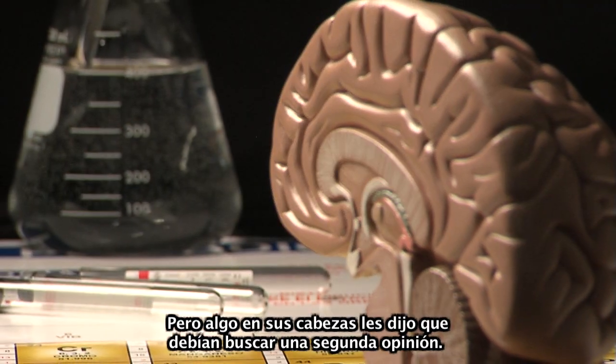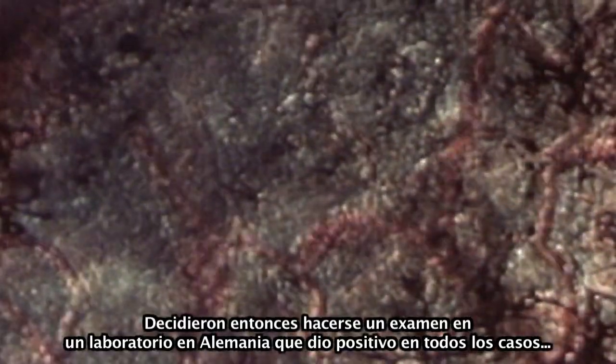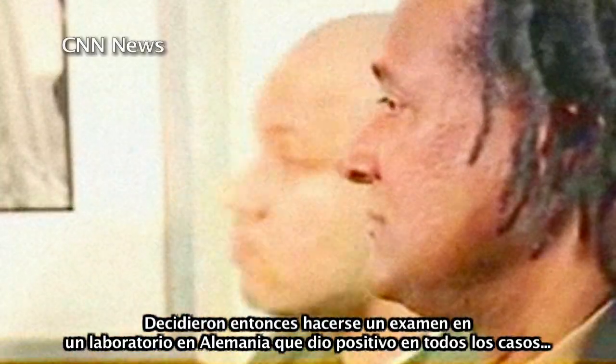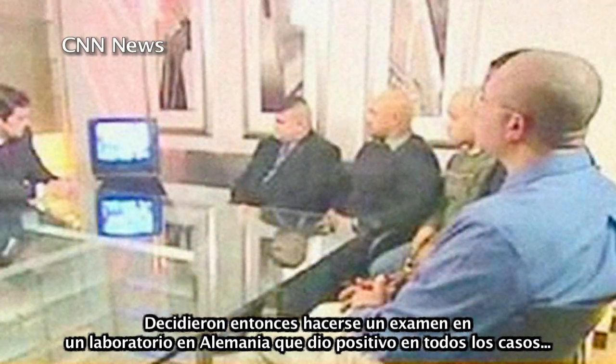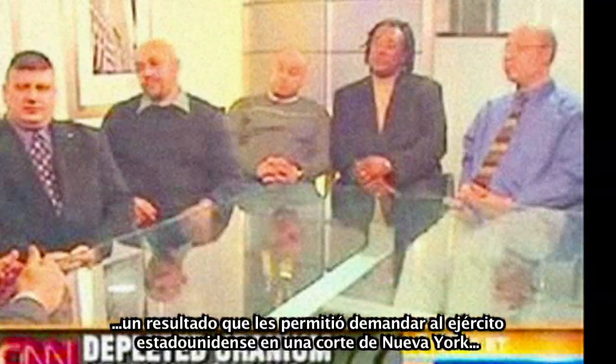But something in their heads told them to look for a second opinion. They decided to take a test in a German lab, which came out positive for uranium in all cases — a result that allowed them to sue the U.S. Army in a New York court.